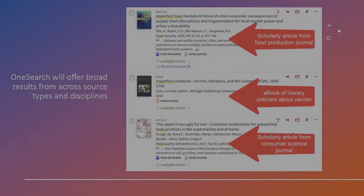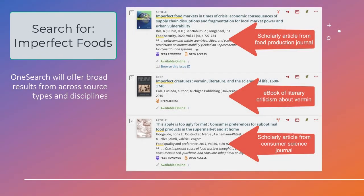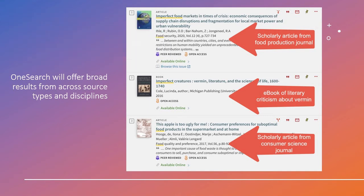Let's take a look at a search in OneSearch for the phrase 'imperfect foods.' OneSearch has pulled together some super useful results. We see two scholarly journals — one from a food production journal and another from a consumer science journal. We also see an ebook of literary criticism about vermin. This one has the word 'imperfect' in the title, but it's not a great match. That's something that can happen in any search.